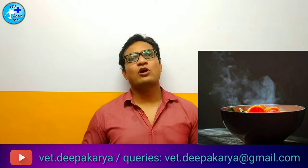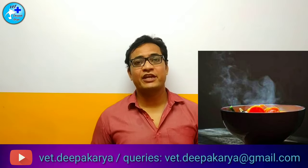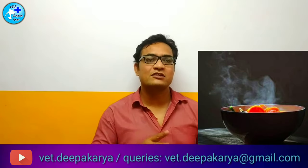Secondly, if you give your dog hot food that you have just prepared, sometimes dogs are very hungry and they just want to eat right away. In that case, that hot food can also cause ulcers.